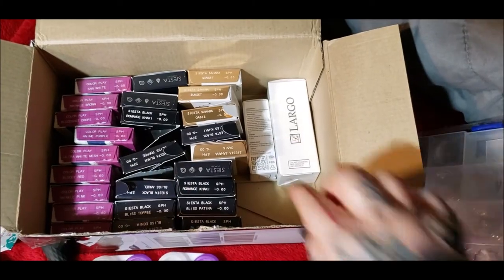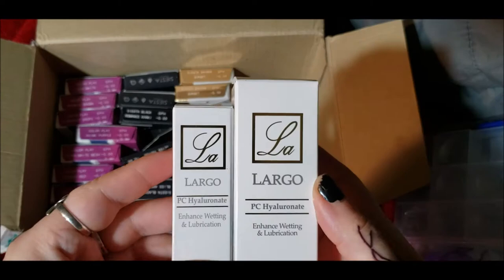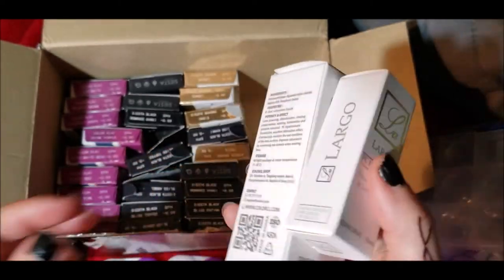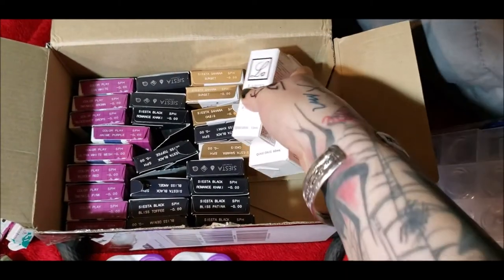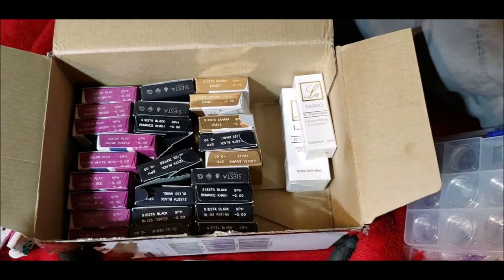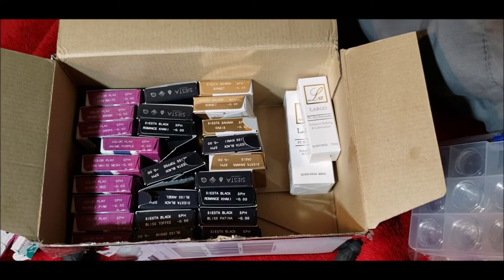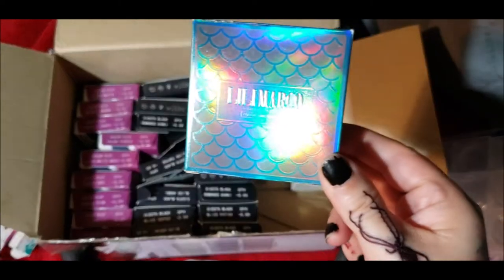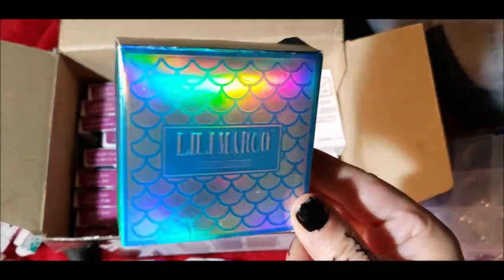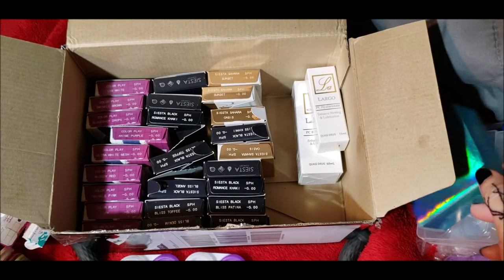Before I get into the natural colors, they also sent solution and eye drops, which are always really handy, and it's so nice that they provide those with a big order. And I finally got my hands on the mermaid contact lens case — I had been wanting this and kept forgetting to get it, but this time I did.